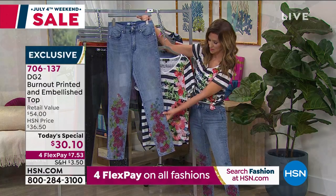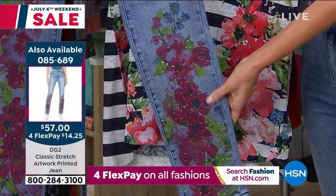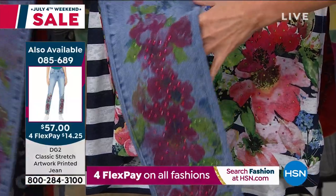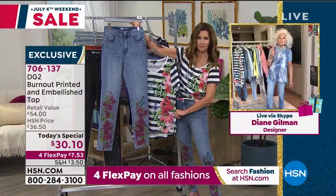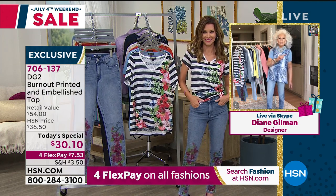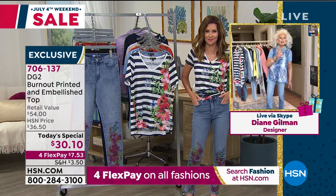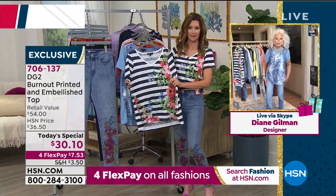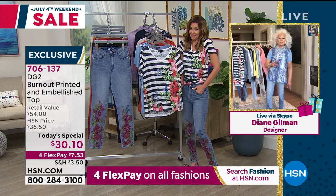Our jeans start at $77 for an embellished jean without a print, so to be able to bring this to you today is spectacular. I'm not a matchy-matchy girl, but I love the coordination between the jean and the T-shirt. Ladies, you will walk out of the house looking like a fashion genius. For anybody who's ever bought our jeans — our classic denim is where we began 13 years ago. We have sold 15,500,000 jeans at HSN alone. But now it's the new classic — improved, softer, stretchier.